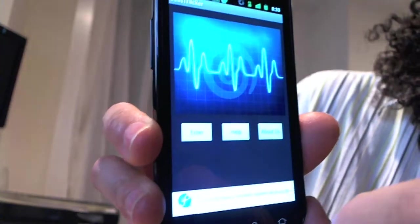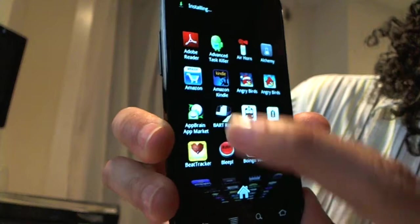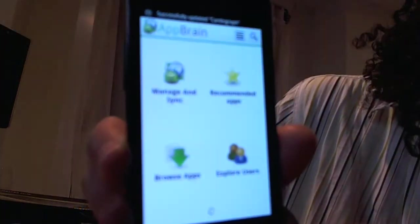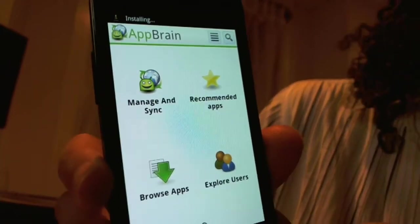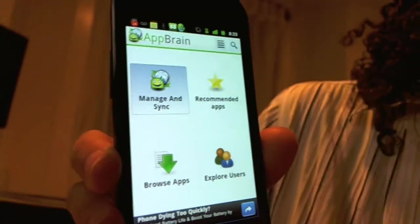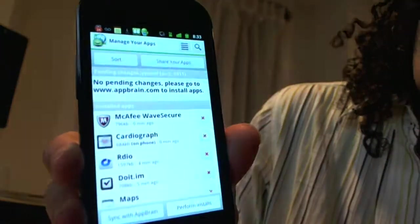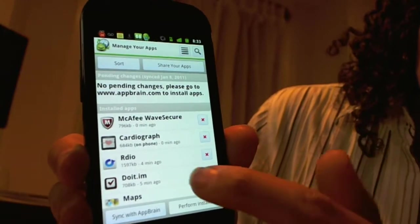So if we hit AppBrain — once I figure out how to do a recording stream from the Android, I will do that. You can see I can do Manage and Sync, Browse Apps, Explore Users, so as I become friends with people — manage and sync apps. This is publicly available, or you can hide it if you want. You can also mark things to be deleted.